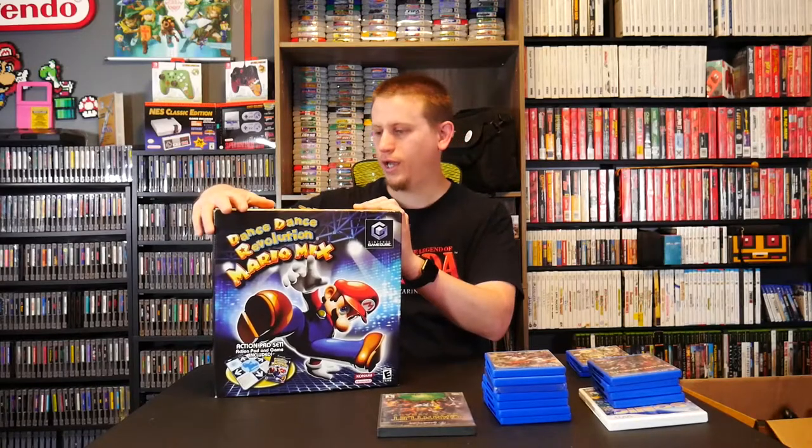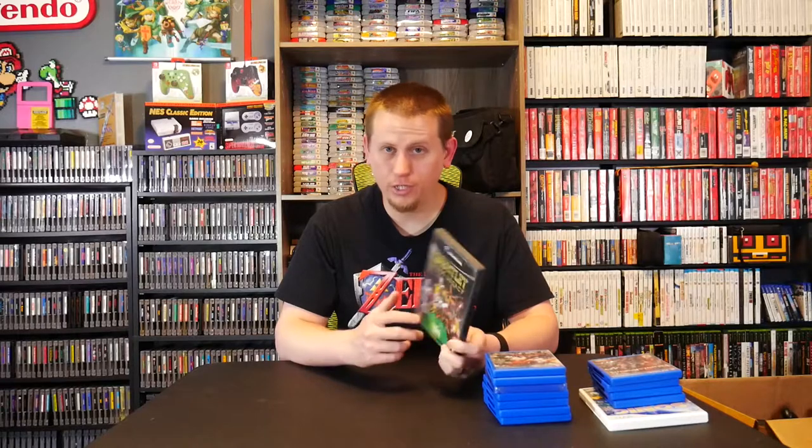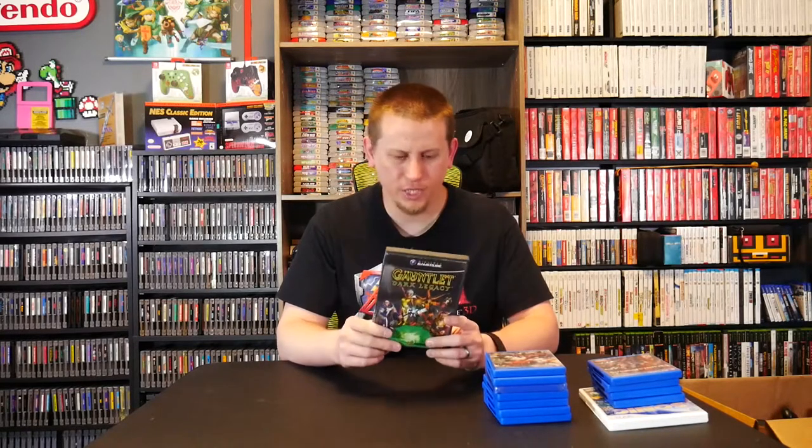From Instagram user Nintendo Collection 24/7, he hooked me up with Gauntlet Dark Legacy, complete and in really good condition, at a great price — because this game is going up in value. It looks like a really cool game and I'll probably cover it in a future episode of GameCube Gallery.